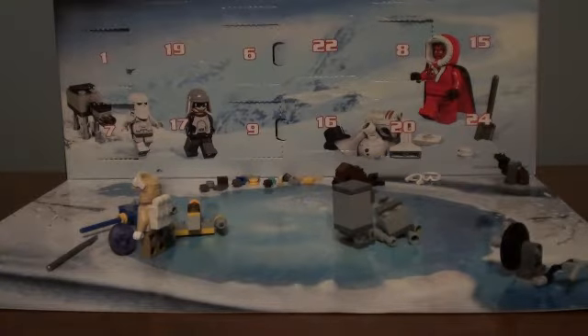Hey guys, it's Star Wars Studios 105, and this is day 14 of the LEGO Star Wars Advent Calendar.